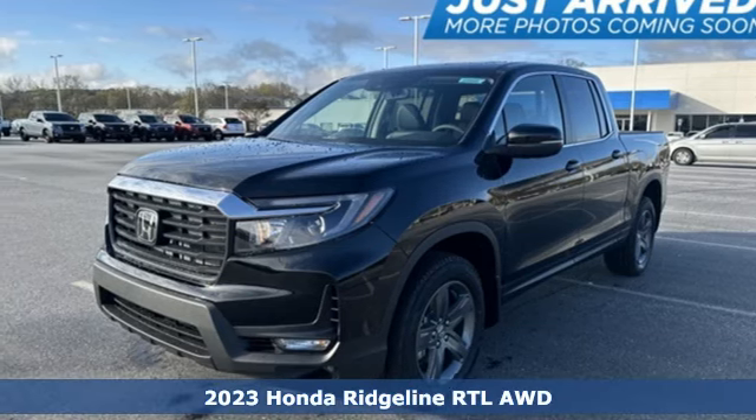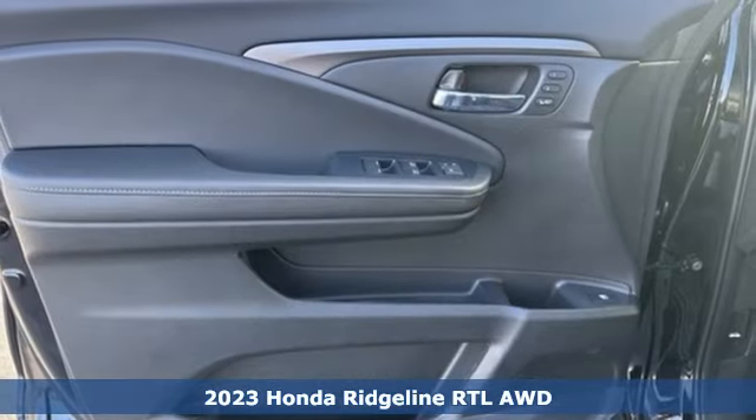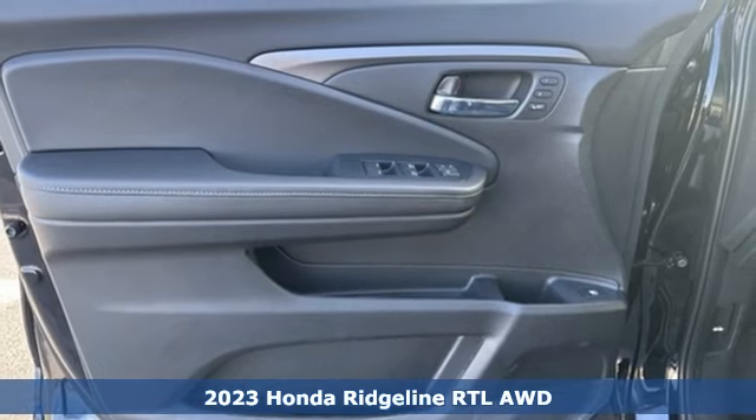Here's a new 2023 Honda Ridgeline. It's just as capable on the job site as it is good looking in front of a gallery opening.